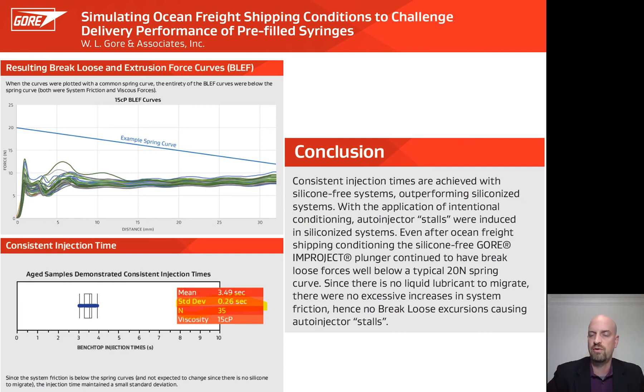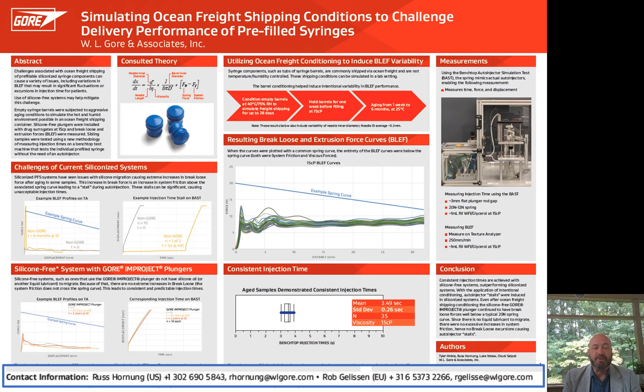Gore would like to thank you for taking the time to view our poster session. If you have any additional questions related to our poster, the Gore silicone-free Improject Plunger, or other biopharmaceutical products offered by Gore, please feel free to reach out to me or my European counterpart, Rob Gellison. Our contact information is in the blue box below. Thank you very much and have a good event.